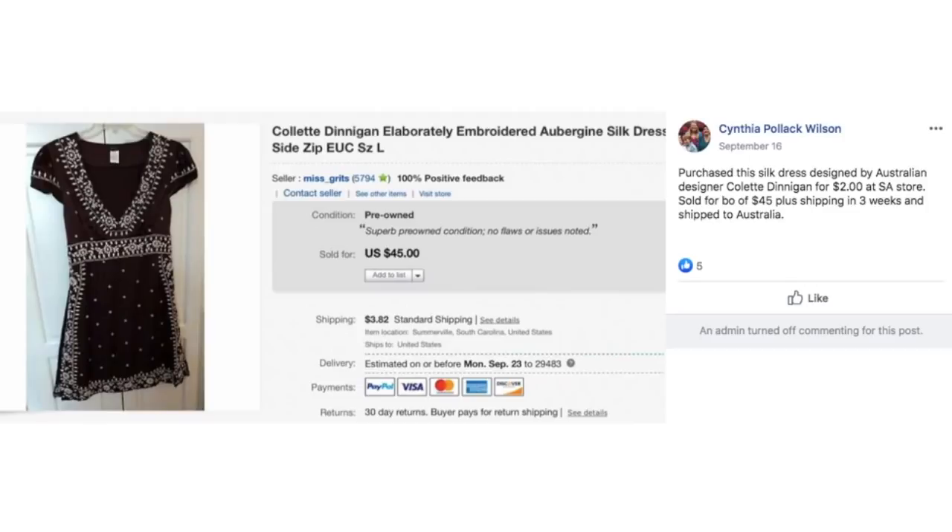Cynthia purchased a silk dress designed by Australian designer Colette Dinnigan for $2 at a Salvation Army store. Sold for best offer of $45 plus shipping in three weeks, and it shipped to Australia. You can see it's a pretty embroidered dress — $2, sold for $45, going back to Australia where it was made.